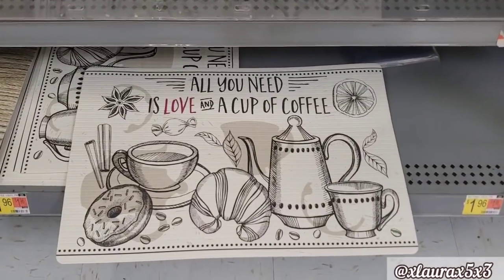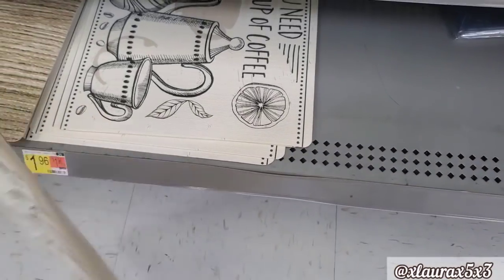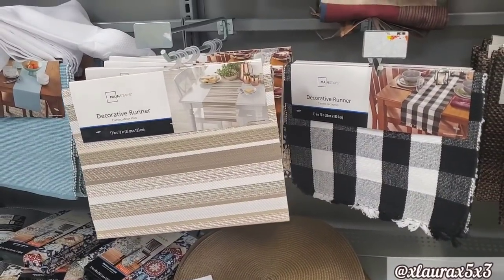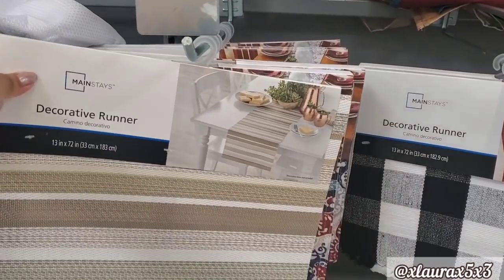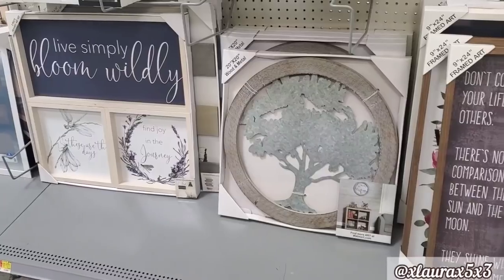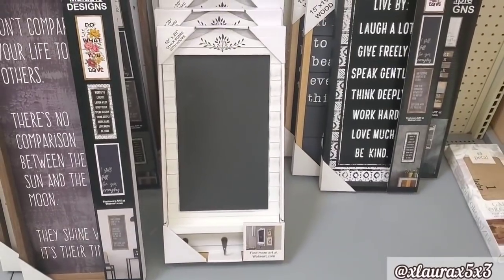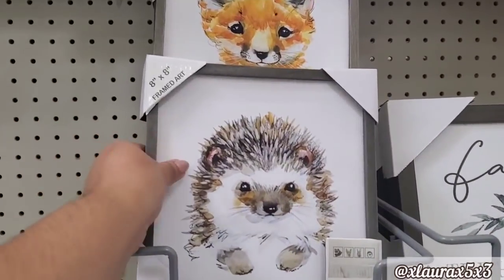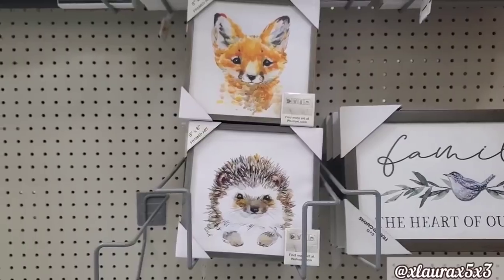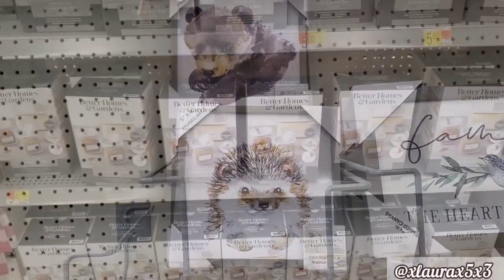And then I found some new placemats — all you need is love and a cup of coffee. This one would be nice for your coffee bar. These are $1.96. Look at the donut, the croissant. A couple of new runners — this one here is neutral, it's exactly like the placemats that I purchased recently. And let's look at some signs. They have this one with the hooks — I thought it was pretty nice. And then these I fell in love with: look at the hedgehog — these are so cute for a nursery. They have a fox, and look at the adorable bunny. You guys know I love bunnies. And then the bear — super cute.